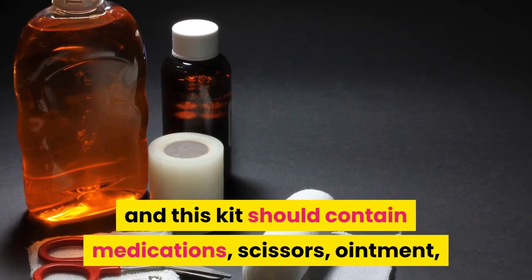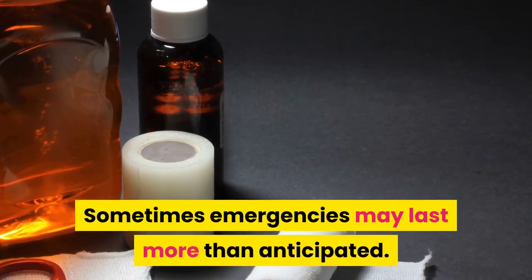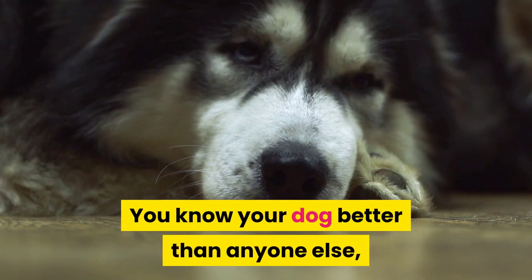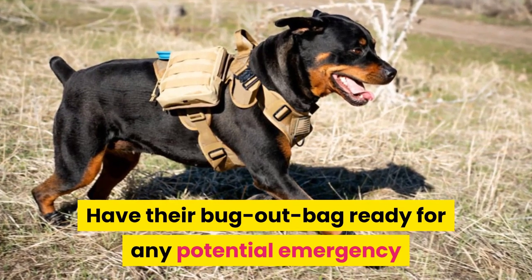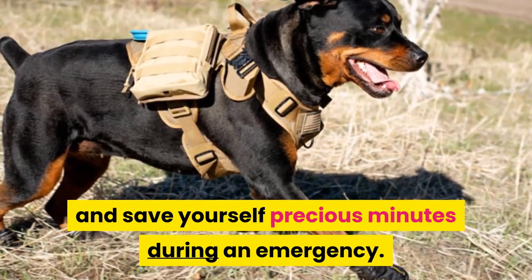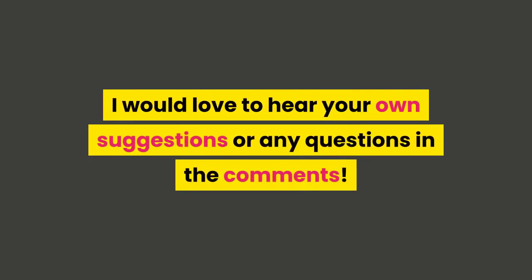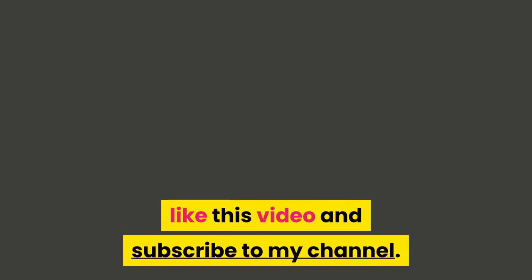Most importantly, include a first aid kit. Your pet's kit should contain medications, scissors, ointment, and any medication they may be taking. Sometimes emergencies last longer than anticipated, so pack a little bit of everything. You know your dog better than anyone else, so you know their needs. Have their bug out bag ready for any potential emergency and save yourself precious minutes. I would love to hear your suggestions or any questions in the comments — thank you for watching, don't forget to like this video and subscribe to my channel.